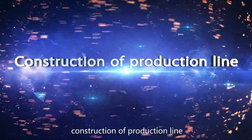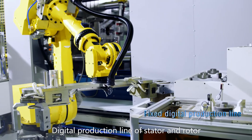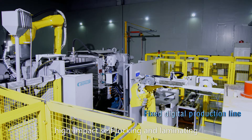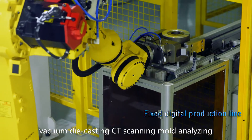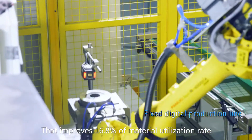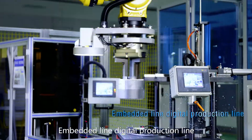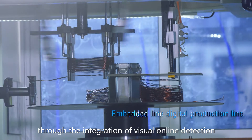The Digital Production Line of Stator and Rotor can realize automatic processing of stator and rotor core through integrated robot up-down loading material, high-impact self-locking and laminating, vacuum die casting, CT scanning, mold analyzing, and other technologies. This improves the material utilization rate by 16.8%, together reaching 99.8% one-time pass rate.